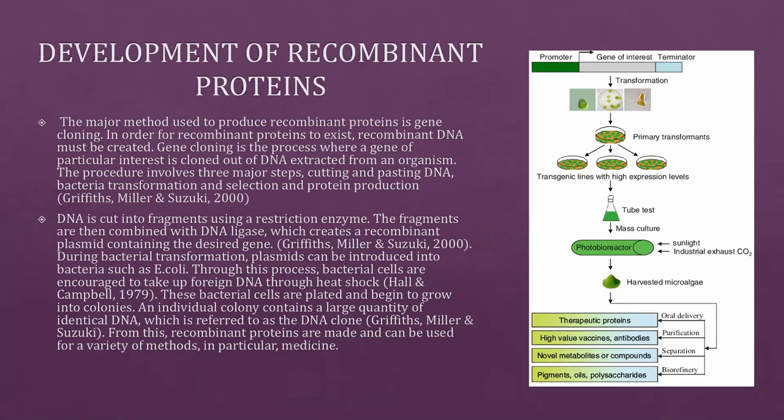A major method used to produce recombinant proteins is gene cloning. In order for recombinant proteins to exist, recombinant DNA must be created first. Gene cloning is the process where a gene of particular interest is isolated from DNA extracted from an organism. The procedure involves three major steps: cutting and pasting DNA, bacteria transformation and selection, and protein production.